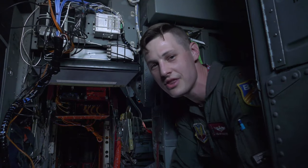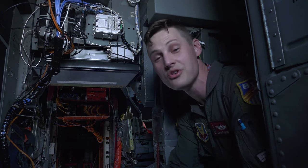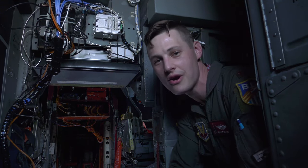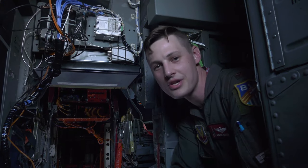I'm in the 337th Test and Evaluation Squadron. What we do is test the suitability and effectiveness of new software and hardware upgrades to the bomber and then deliver that to the operational fleet.